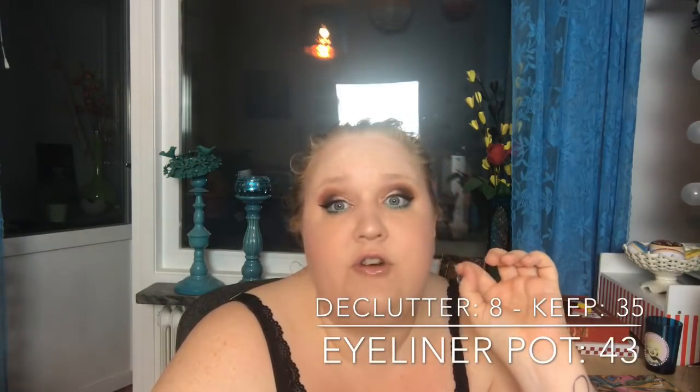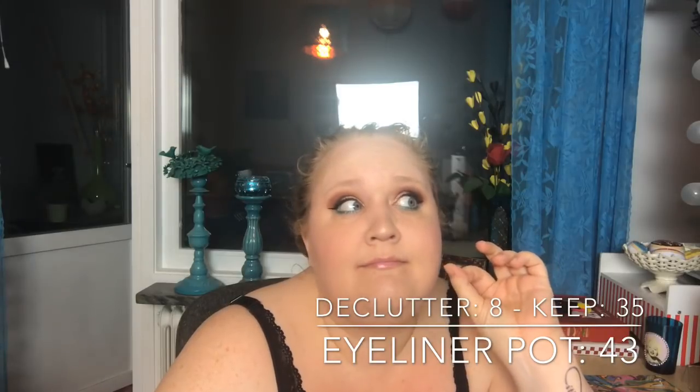Eyeliner pots and cream shadows — I put them in the same category because cream shadows can double as eyeliners. I had 43, decluttered 8, so I have 35 left. Lip and cheek stains: I had 18, decluttered 10, so now I have 8.